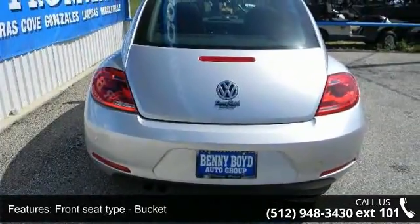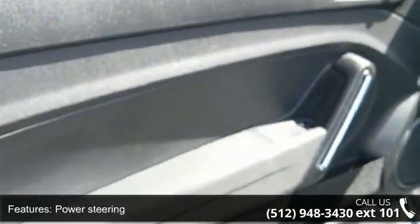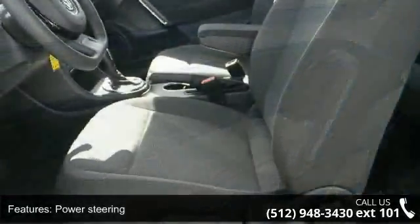Additional features include an in-dash clock, daytime running lights, air conditioning, two doors, front wheel drive, and four wheel ABS brakes.